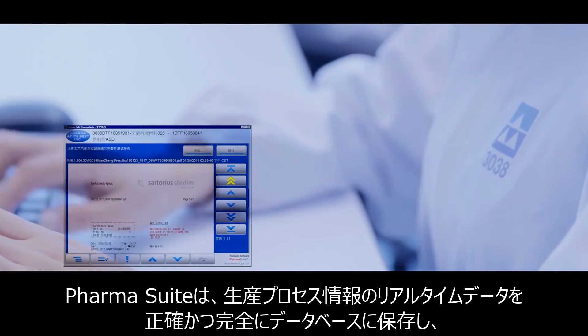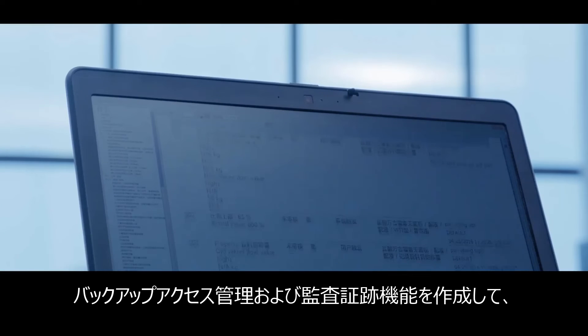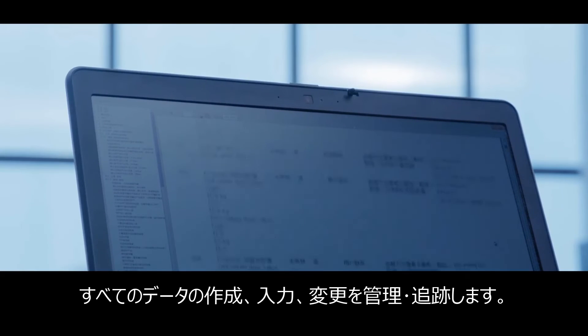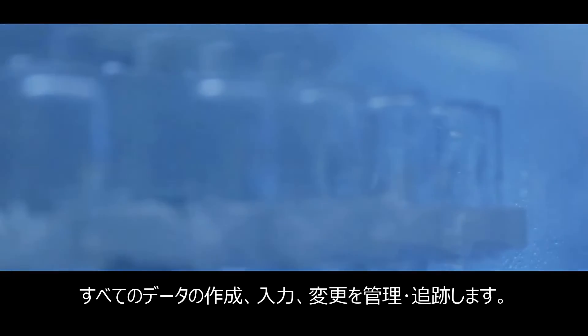PharmaSuite accurately and completely stores real-time data and production process information in the database and creates a backup. Access management and audit trail capabilities ensure all data creation, entry, and modifications are controlled and traceable.